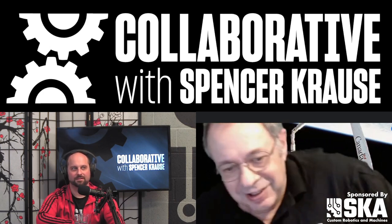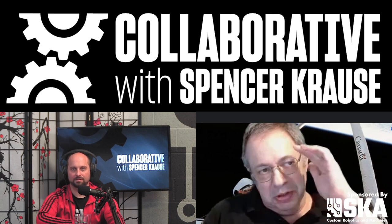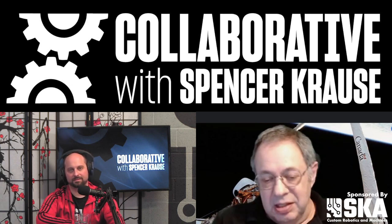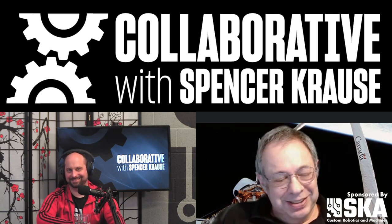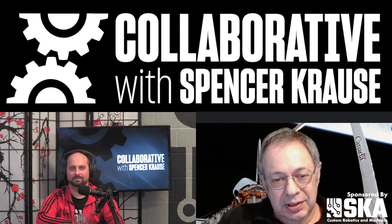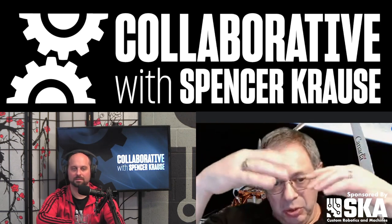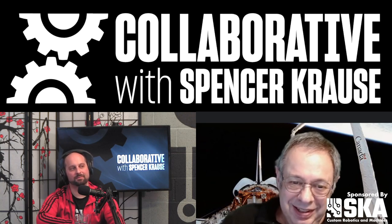Everything was designed. The tread pattern — we got a design patent on it. That's the beauty of design patents: they don't have to be novel, it's not a utility patent. We had to come up with a good-looking tread pattern that was easy to pull out of the mold. Real tire companies have lots of sliders in their tools and molds because the patterns are so complex.